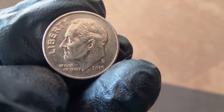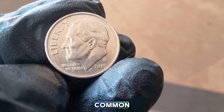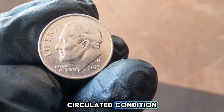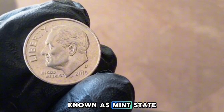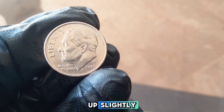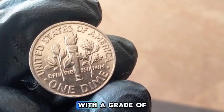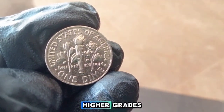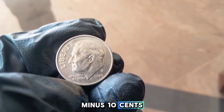Since the 2015-D Roosevelt dime is so common, it usually carries a value of just face value — 10 cents — especially if it's in circulated condition. However, for those in uncirculated or near-perfect condition known as mint state, the value can go up slightly. Coins graded by professional services like PCGS or NGC with a grade of MS67 or higher can be valued between one and two dollars. Higher grades or those with unusual errors or variations can fetch more.